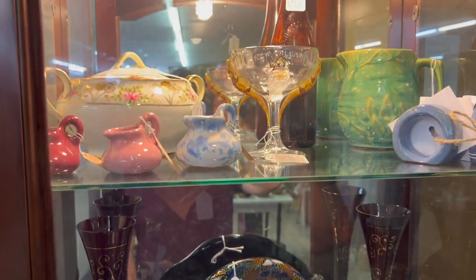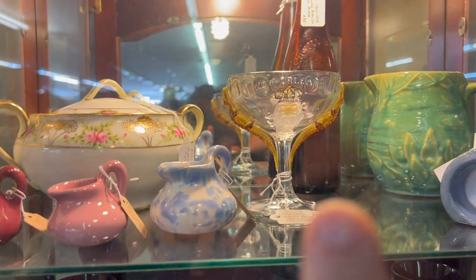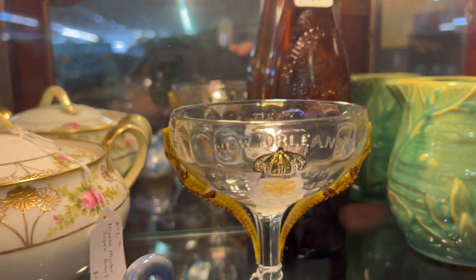I have not taken you over to the showcase very often, but here are the items that are in the showcase. There is a very neat Shriners piece there in the middle — it's kind of a rare cup that you don't see too often. I've got it listed at $85, and it's from 1910.